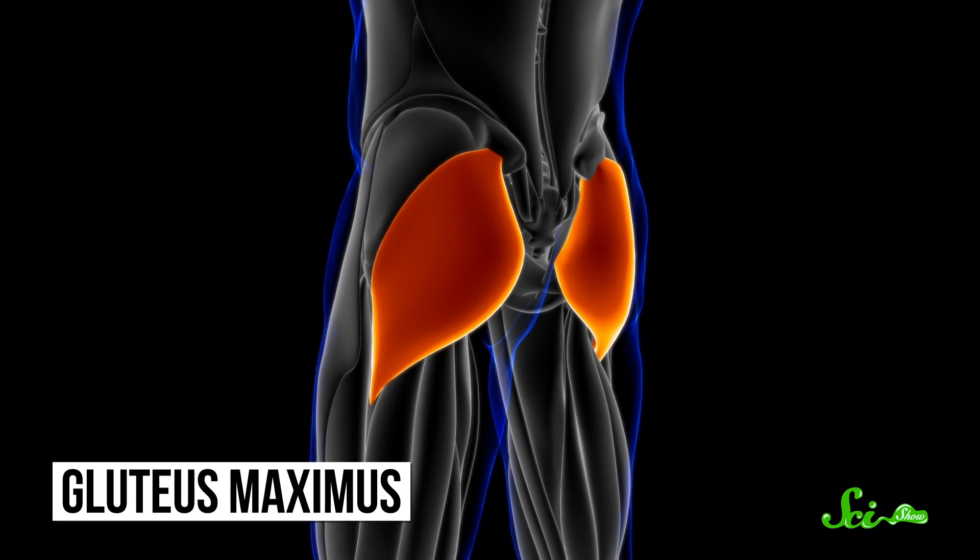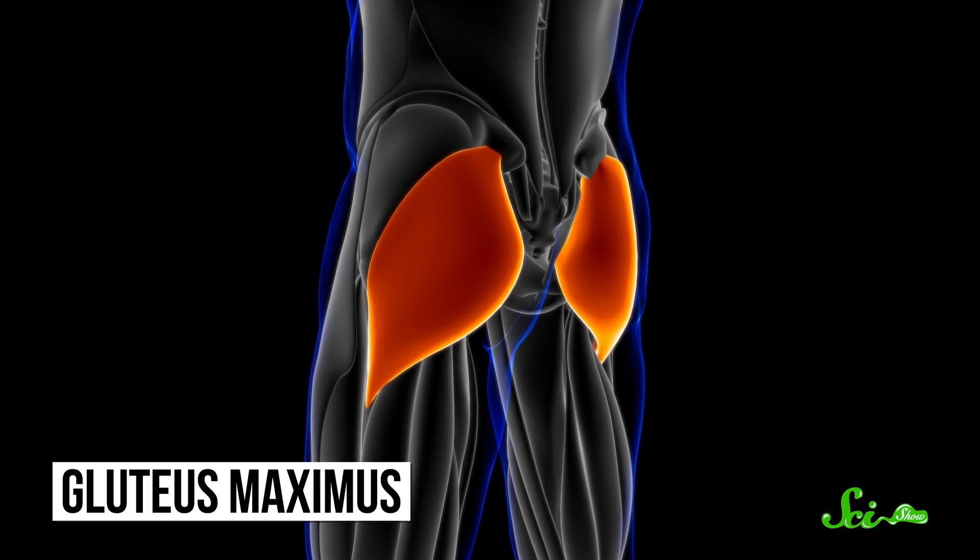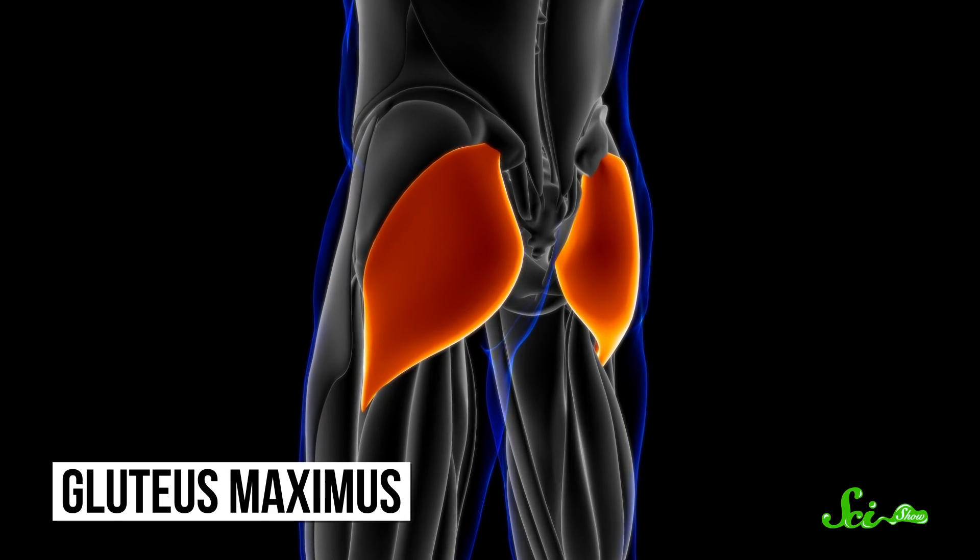However, we're in slightly firmer territory with the muscle part of all this: the gluteus maximus. It's the biggest muscle in our bodies, which is only the case for humans, not our ape relatives. We're also the only primates that habitually walk on two legs, so for nearly 200 years, scientists have thought that these two observations are probably related.